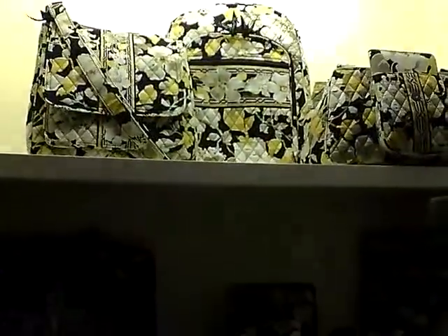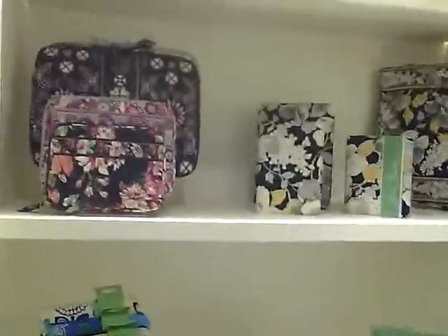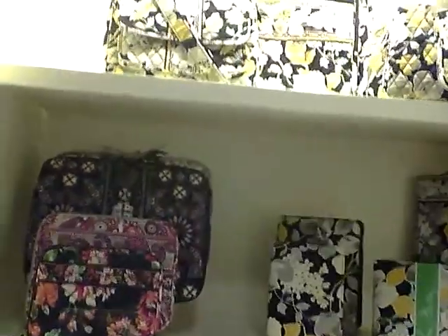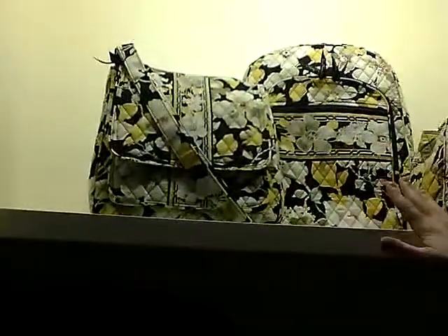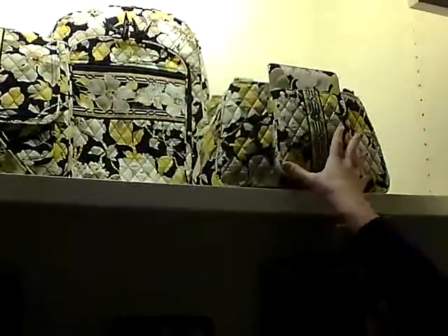So Kate, please walk me through the tech collection. I'd be happy to do that. Starting with tech, we have some larger bags that are perfect to hold your technology. We have our mail bag, our laptop backpack, and also our ED satchel.